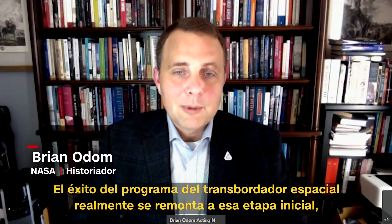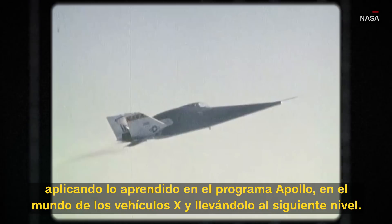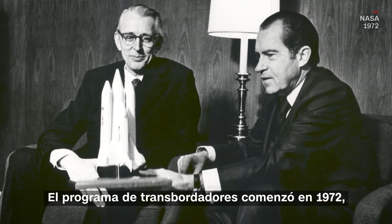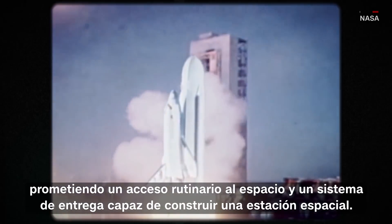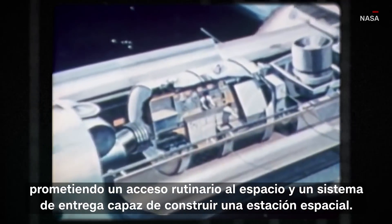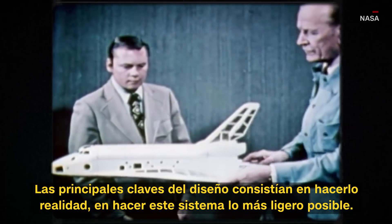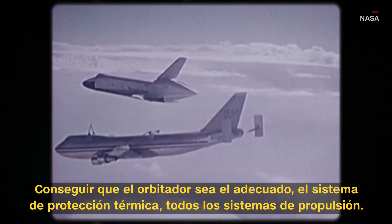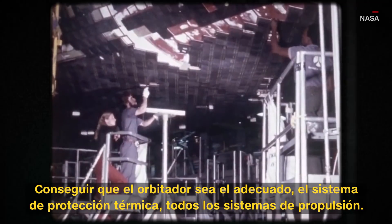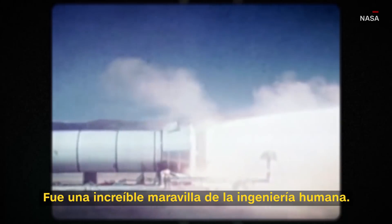The success of the space shuttle program really goes back to that initial foundation — applying what you'd learned from the Apollo program and really taking it to the next level. The shuttle program began in 1972. It promised routine access to space and a delivery system capable of building a space station. Reusability was built into the space shuttle system. A lot of the key design challenges were making that happen: making the system as light as possible, getting the orbiter just right, the thermal protection system, all of the propulsion systems that were necessary. It was an incredible marvel of human engineering.